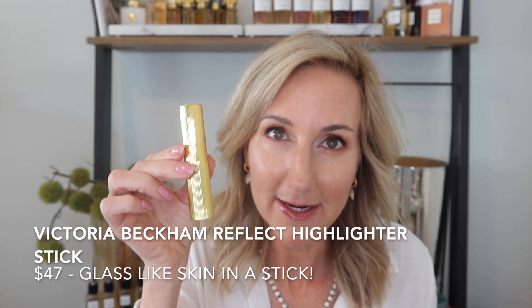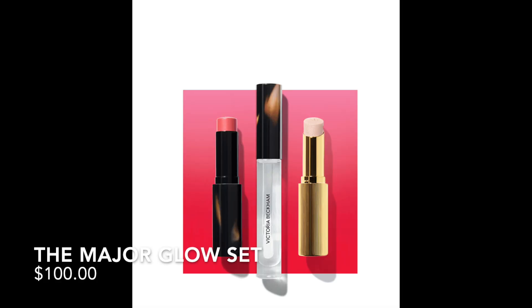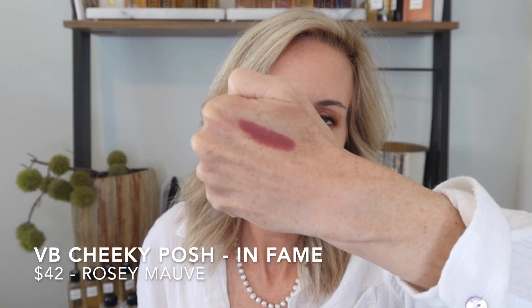I am so excited about this new Victoria Beckham Reflect Highlighter. I'm already a huge fan of her blushes and have all of them except the new ones. I picked up the new one in Fame — it came in a little set on the website that includes the highlighter, one blush of your choice, and a lip gloss, which I think is a great deal. I also want to pick up the other blush in Fever, the more orange-toned coral one. This color, Fame, is a rosy mauve — just so pretty.